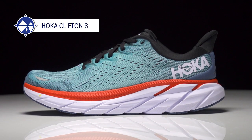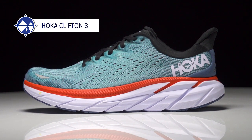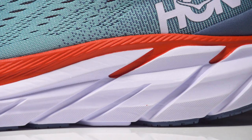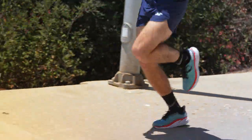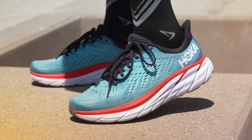Right here, we've got the Hoka Clifton 8. This is going to be your reliable neutral trainer. There's a high level of cushioning — maybe not the most cushioning within the Hoka line, but there's a lot of it for pretty much any run of the week. If you need one shoe from Hoka and don't know where to start, this is probably a good option. Light, highly cushioned — this shoe's going to get the job done. There's also a stability option.